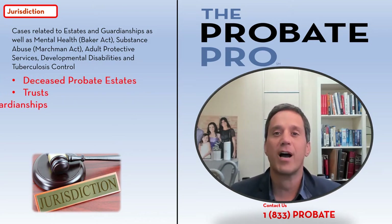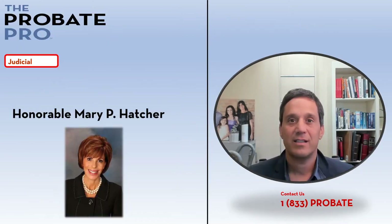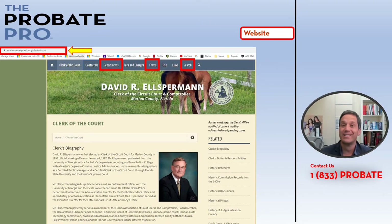The court also handles mental health and commitment matters. Marion County is really fortunate to have an experienced probate judge handling the probate docket. The Marion County Probate Court maintains a really rich website that allows you to access lots of great information from the comfort of your home.